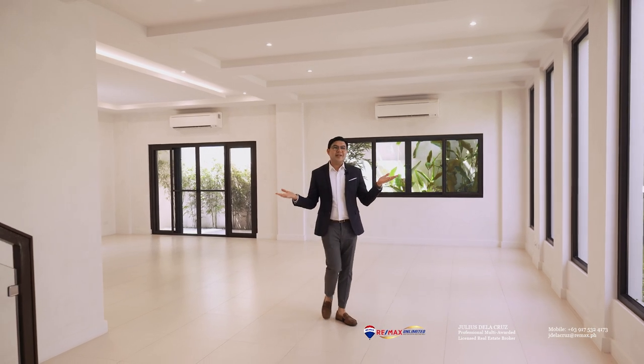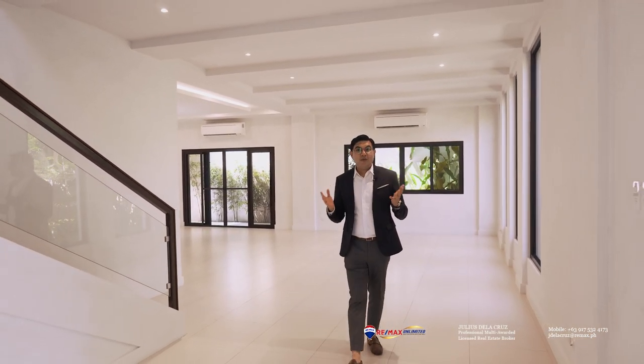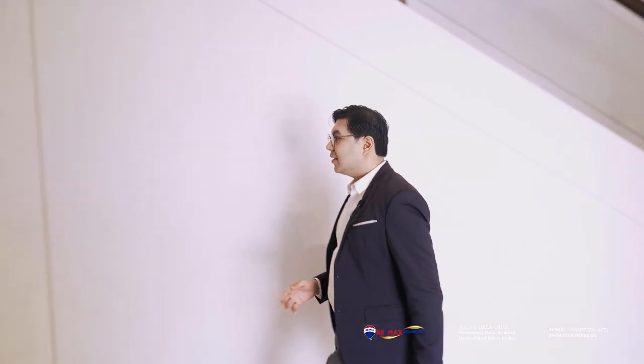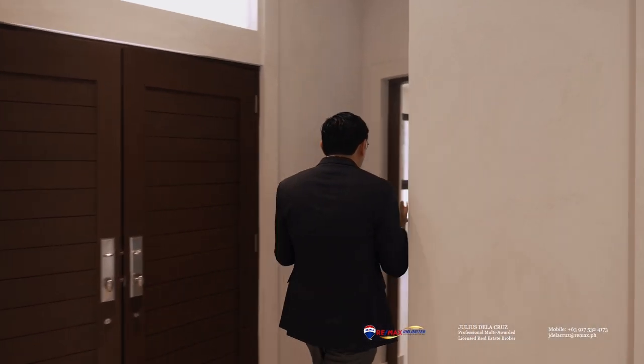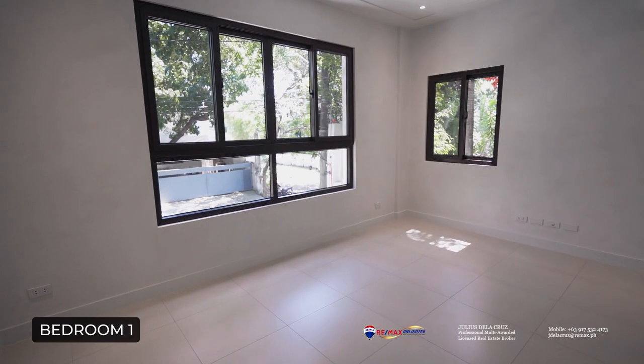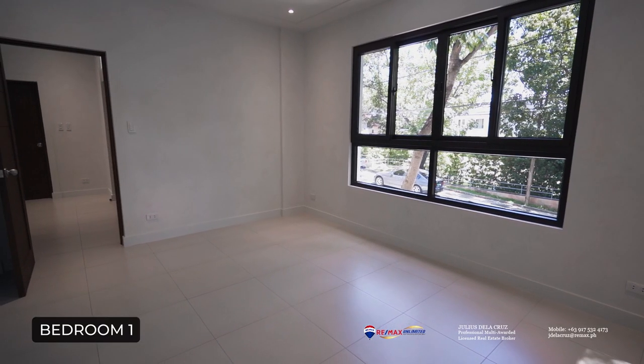Coming from the gourmet kitchen, dining, and living areas, we are now ready to see one of the first bedrooms of this property, located right here to my right side. It's a complete bedroom — quite spacious, it looks out into the village, and you will notice it's actually quite elevated. In addition to the good ample space it features, it also has its very own toilet and bath.